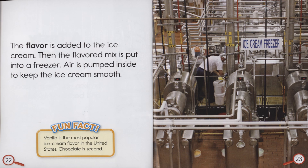The flavor is added to the ice cream. Then the flavored mix is put into a freezer. Air is pumped inside to keep the ice cream smooth. Fun Fact: Vanilla is the most popular ice cream flavor in the United States. Chocolate is second.